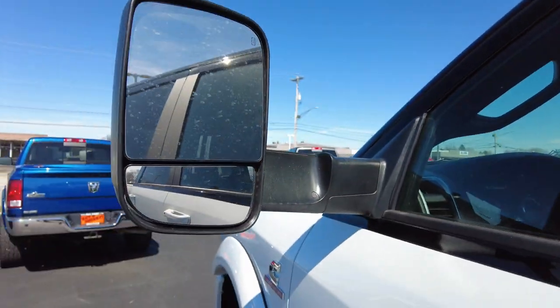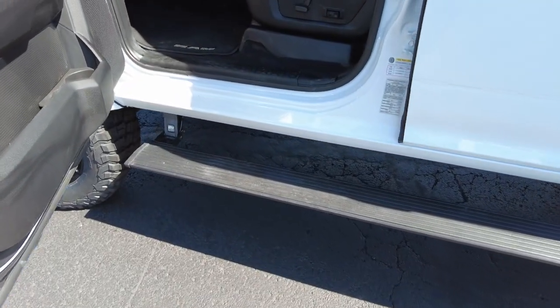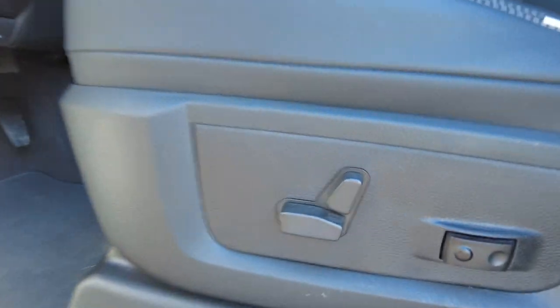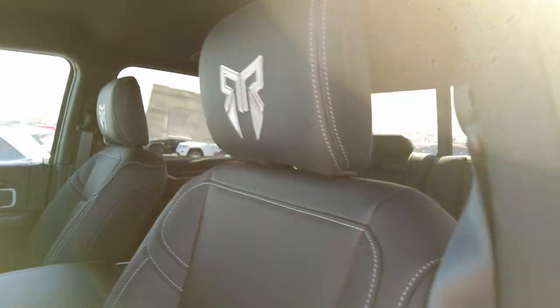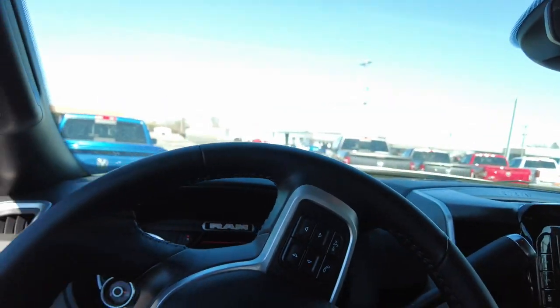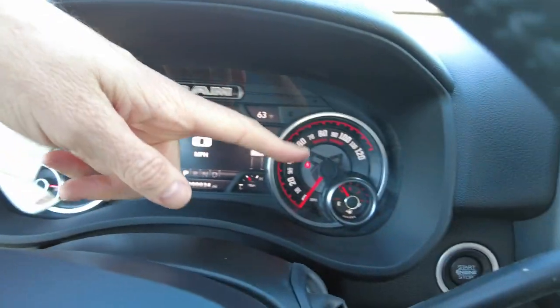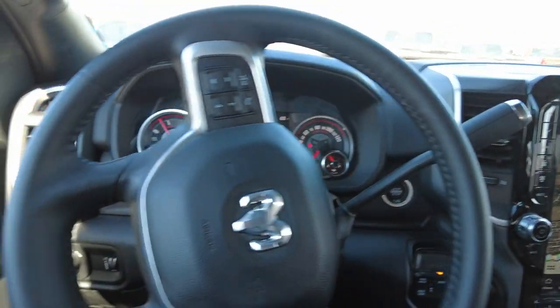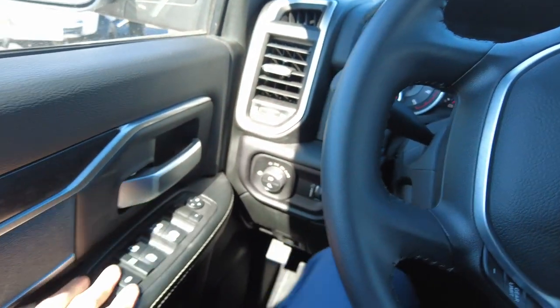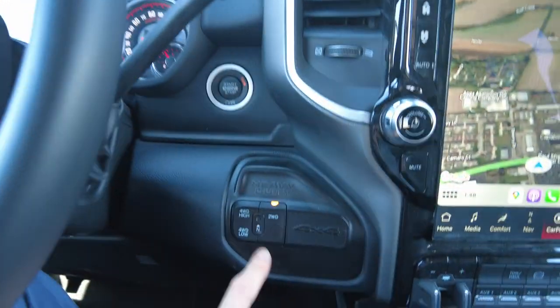It's got tow mirrors that flip out, allowing you to see around a trailer when towing. Inside there's a power seat with two-way lumbar, leather seats with Rocky Ridge headrests. The odometer shows only 34 miles — brand new truck. It has Rocky Ridge decals on the speedometer and tach, a leather-wrapped steering wheel, automatic headlights, and power mirrors, windows, and locks.